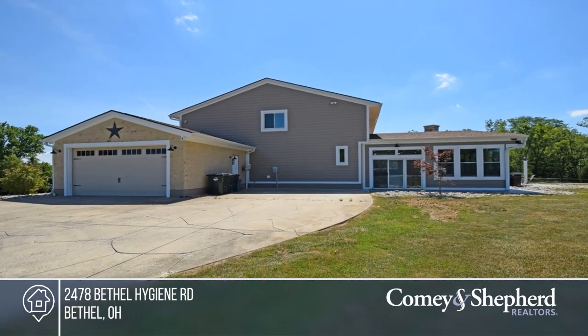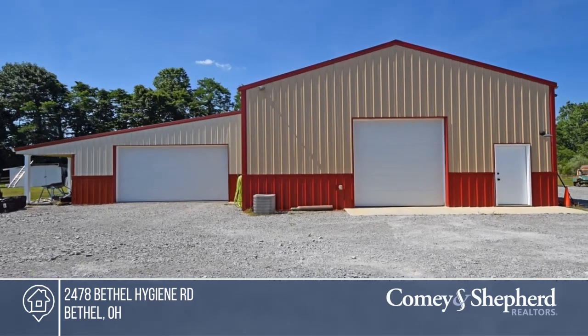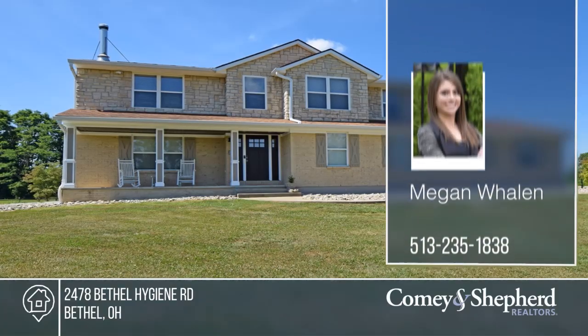Optional to heat the home with H2O with a wood boiler in the winter. Make this one-of-a-kind home yours by calling Megan.